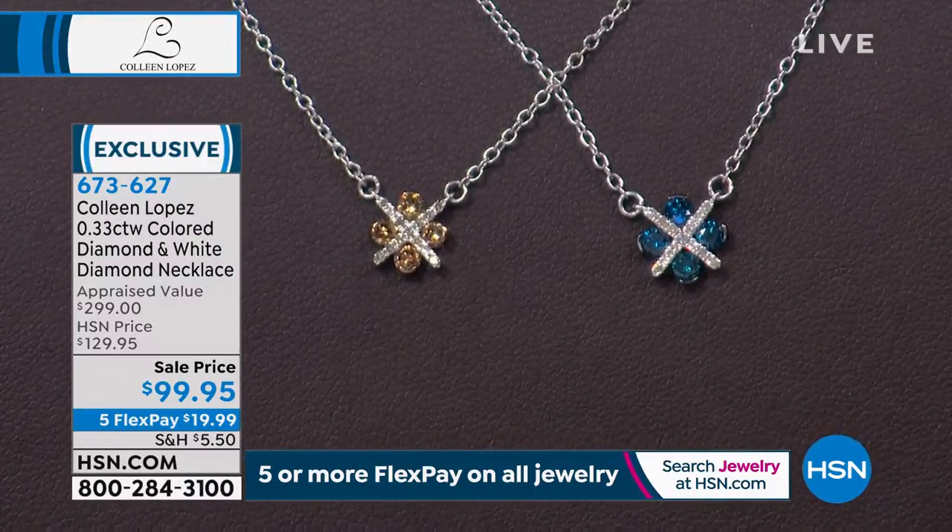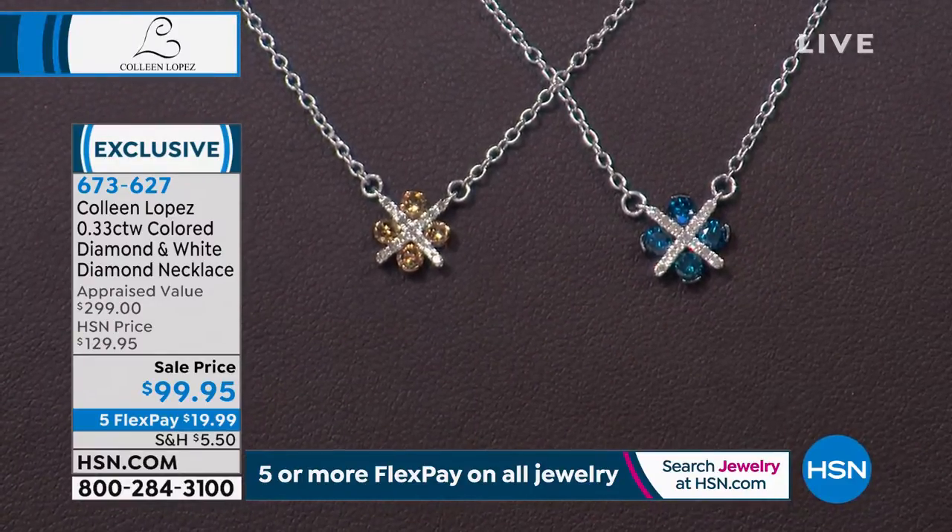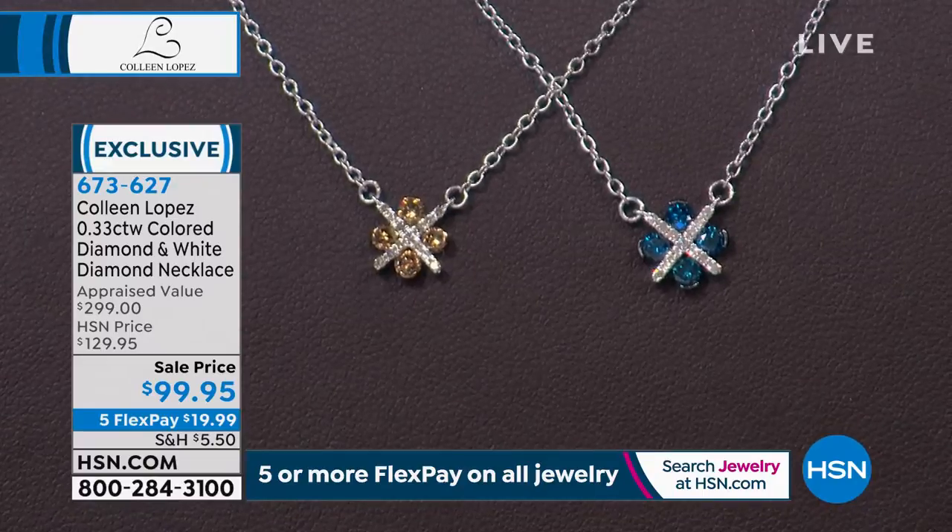They took $30 off this necklace — this is so exciting. $99.95, champagne or blue. I love it. It's funny because we had this once before and it sold out so fast. I was very disappointed because I really wanted this. I love things like this.